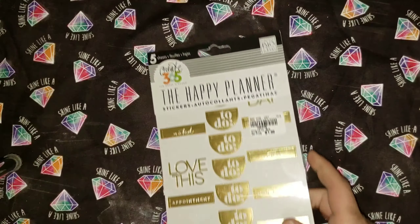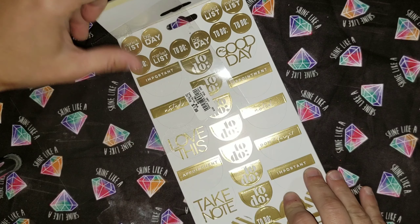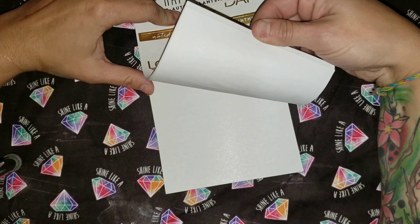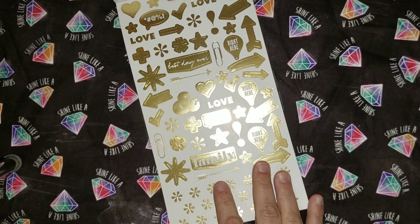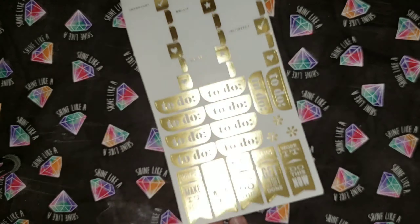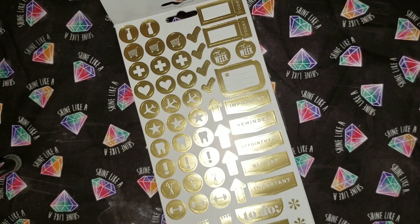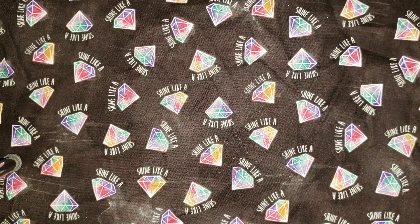Another Happy Planner sticker book — this time it's all gold foiled. I'm just going to flip through it. This one was also estimated at $5, and I got it for $1.99.